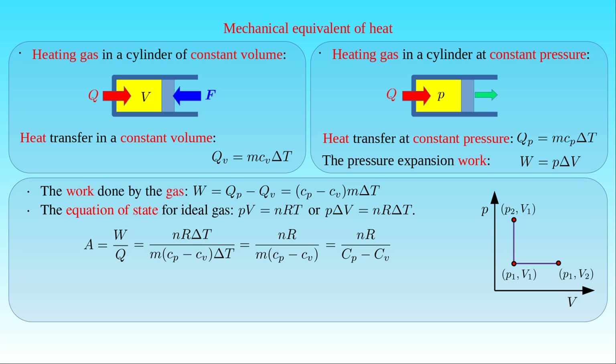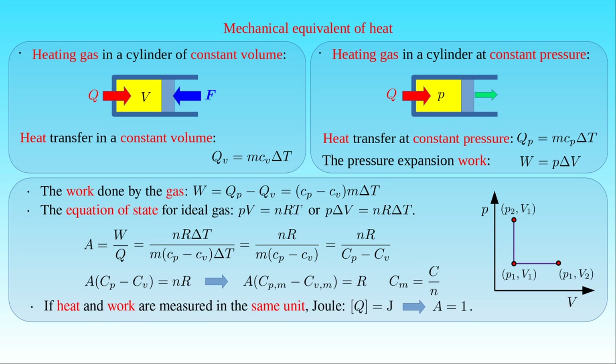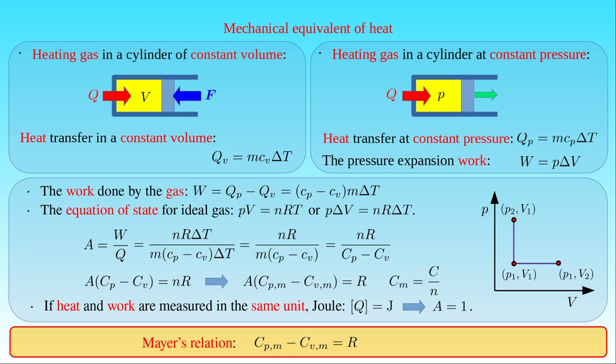If we multiply this equation by C_p minus C_v, we can see that A times the difference of C_p and C_v is equal to N times R. Dividing this equation by the amount of substance N, and introducing the molar heat capacity C_m defined as the heat capacity C over the amount of substance N, we obtain the following equation. The mechanical equivalent of heat A times the molar heat capacity C_pm measured at constant pressure, minus the molar heat capacity C_vm measured at constant volume, is equal to the universal gas constant R. Although we have measured heat in calories, we can follow the convention of measuring both heat and work in the same units, namely in joules. Then by definition the mechanical equivalent of heat is equal to 1, and we obtain Mayer's relation stating that C_pm minus C_vm equals the universal gas constant R, which is equal to 8.314 joule per mole per kelvin.